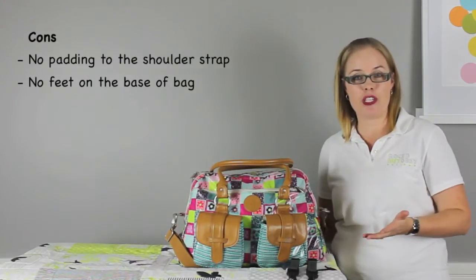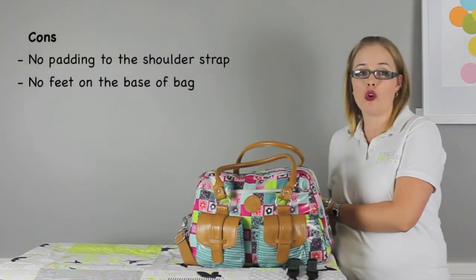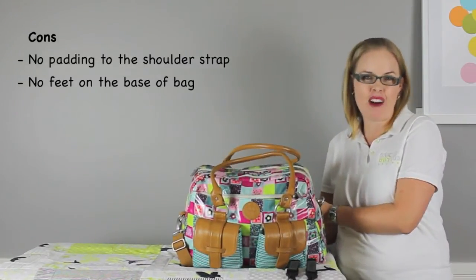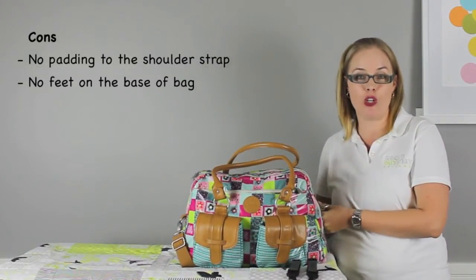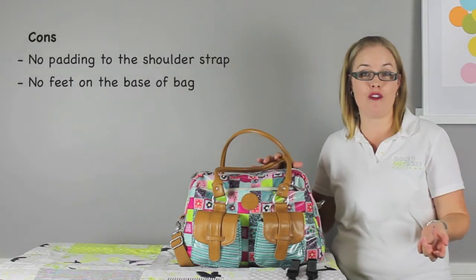The cons: the shoulder strap does not have any additional padding or shoulder grip, which might be a comfort factor once the bag is fully loaded. And there are no feet on the bottom of the bag to keep it off the floor or dirty surfaces.